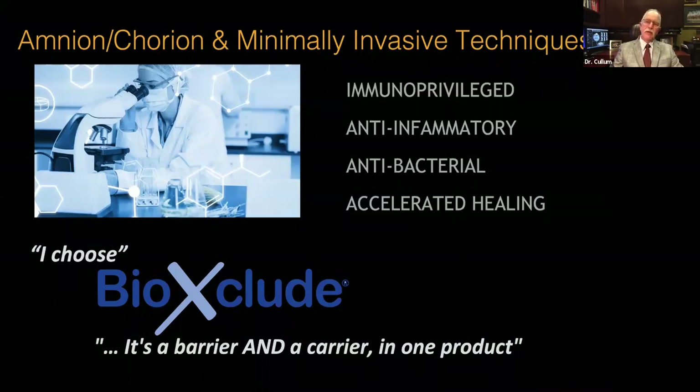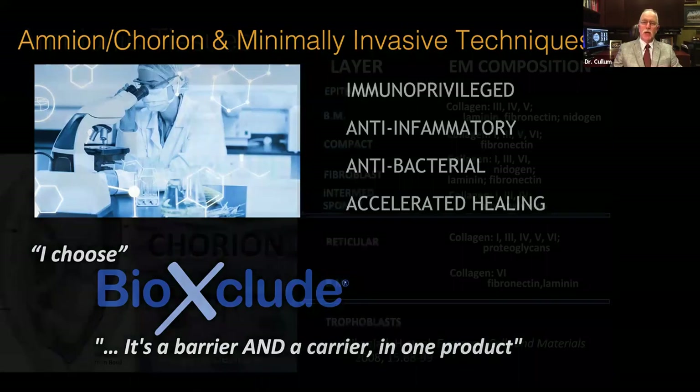BioExclude carries multiple accelerated healing agents with growth factors and anti-inflammatory properties. The material is antibacterial and immune privileged, and so it acts as both a barrier but more importantly a carrier of those products in one off-the-shelf BioExclude product.